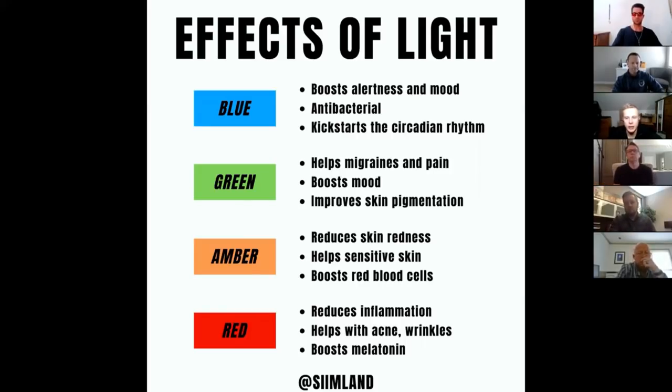This increases your energy levels. Artificially, if there's no sun, you would get blue light from technology. But there are also specific face lamps, SAD lamps or winter lamps, that are quite common for this purpose.